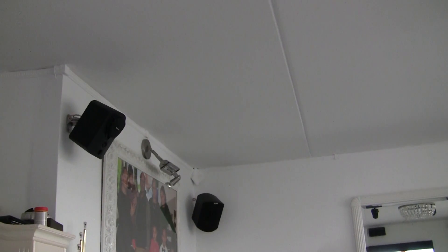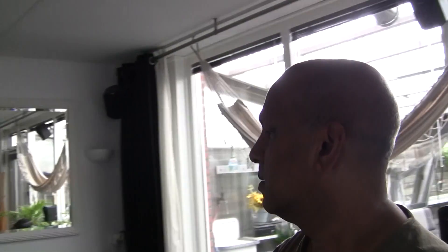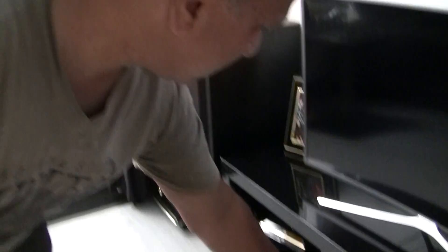Ceiling speakers — the 'voice of god' speakers. You have the best sound in the world. That's two center speakers — there's one, and the second one is up there.